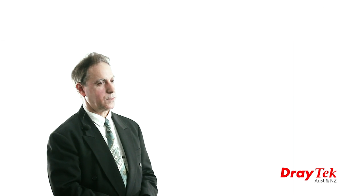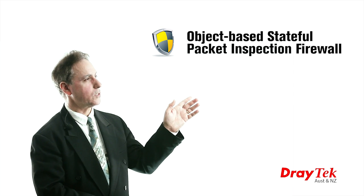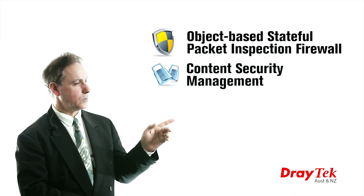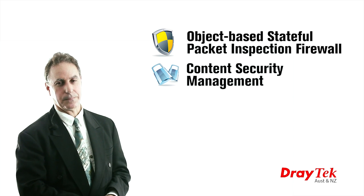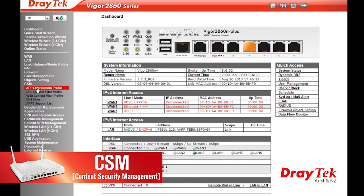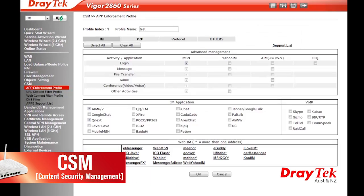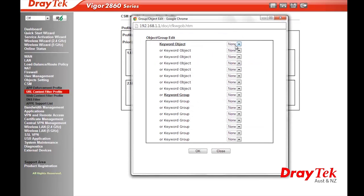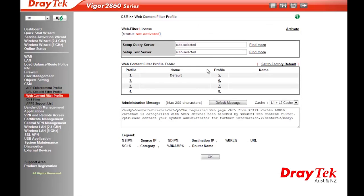The Vigor 2860 has an excellent object-based stateful packet inspection firewall and content security management for network security. The content security management includes an application filter, which is used to control access to internet messenger or peer-to-peer applications. This includes a URL content filter and web content filter to restrict access to specified content on the internet.